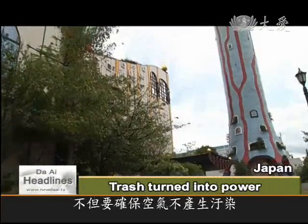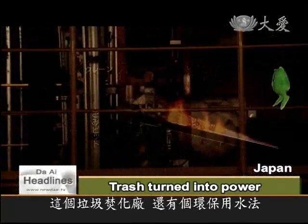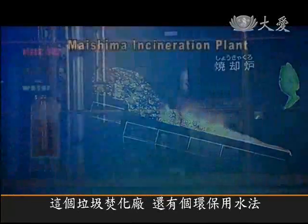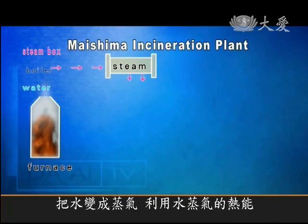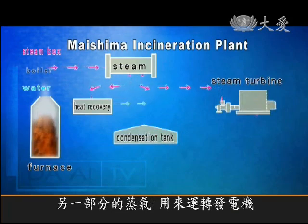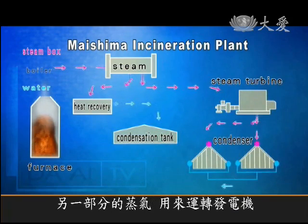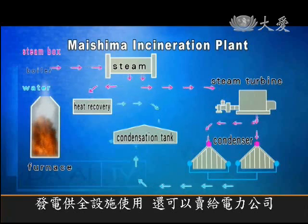Apart from keeping its emissions pollution-free, the incineration plant also produces green energy. Using heat generated from the furnace, water is boiled into steam, some of which provides central heating and hot water for the factory. The rest drives a steam turbine, which produces enough electricity to run the plant, while the remainder can be sold to the power company.